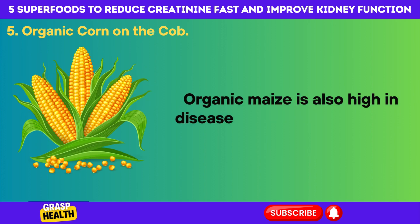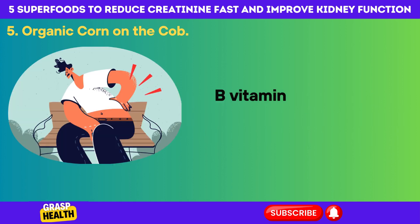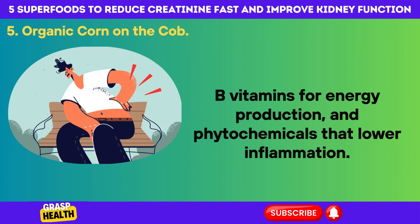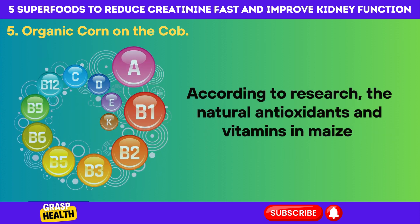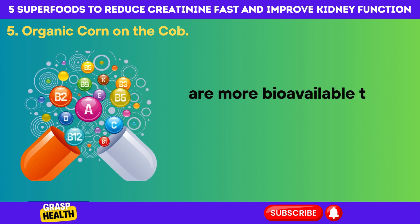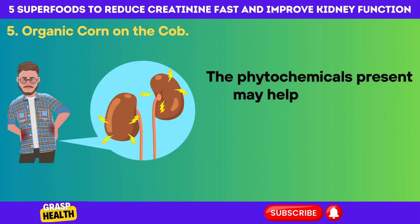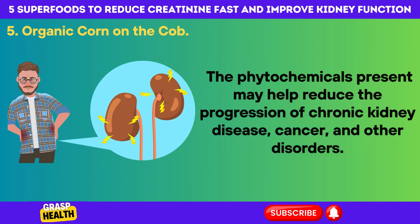Organic maize is also high in disease-fighting antioxidants, vitamin A for immunity, B vitamins for energy production, and phytochemicals that lower inflammation. According to research, the natural antioxidants and vitamins in maize are more bioavailable than those in leafy greens like spinach. The phytochemicals present may help reduce the progression of chronic kidney disease, cancer, and other disorders.